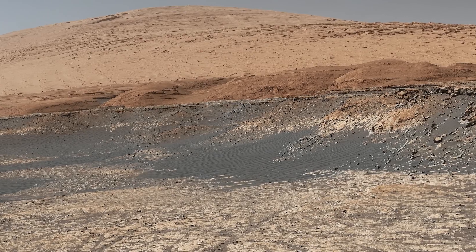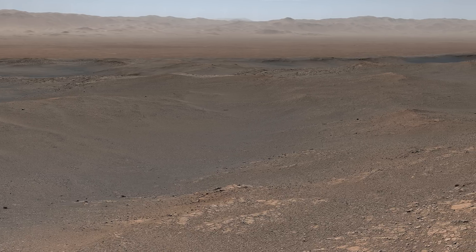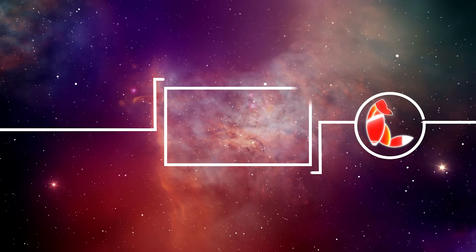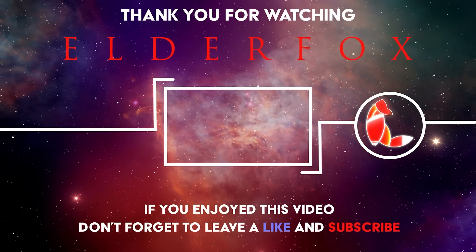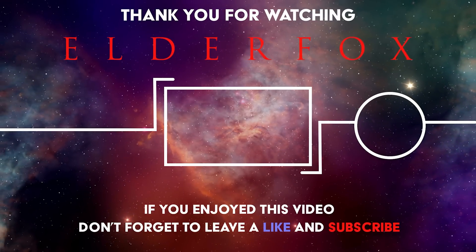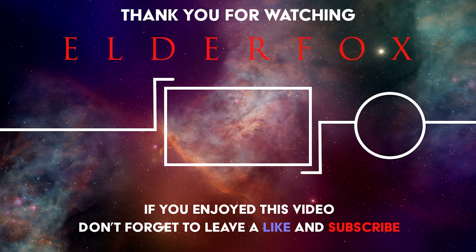In the next episode, Curiosity performs a hill climb to get up a steep ridge, loses its balance, and takes a 1.8 billion pixel image. Click here to watch. Thanks for watching Elder Fox. Remember to like, share, and subscribe to keep up to date with the latest discoveries.